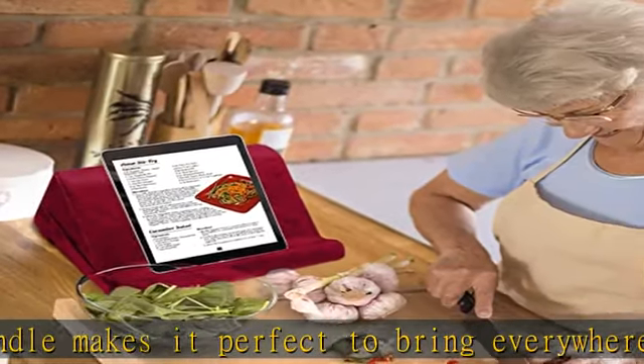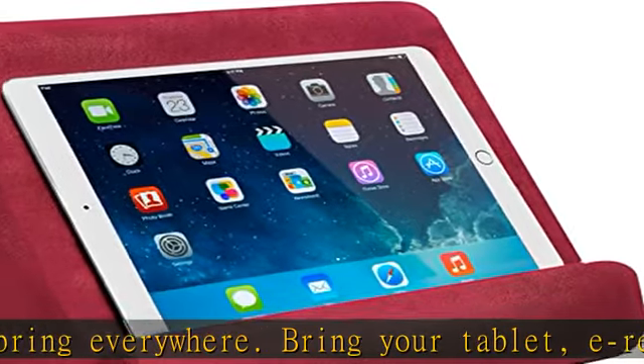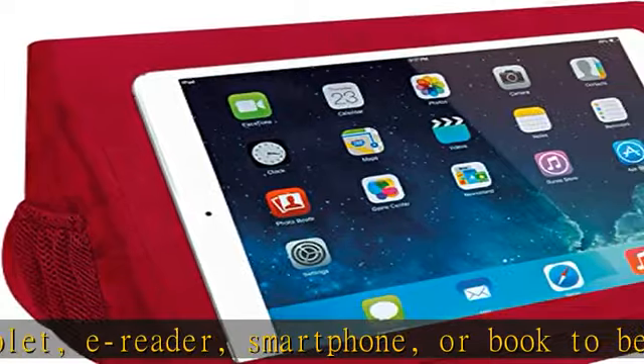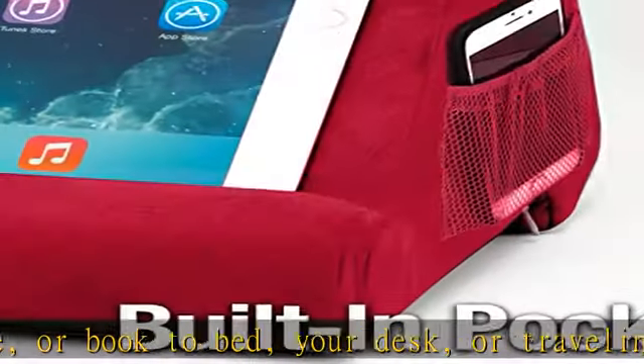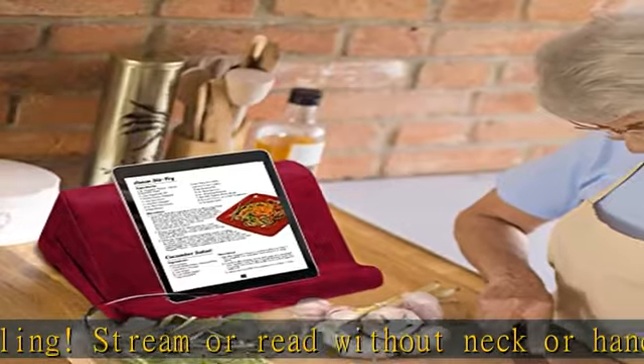The ultra suede cover is removable and machine washable, perfect for use by kids or during travel. Pillow pad ships compressed and expands to full size after opening. Wrinkles are normal and should go away on their own. To help remove wrinkles, place the pillow pad in the dryer with a damp cloth on medium to high heat for 10 minutes.